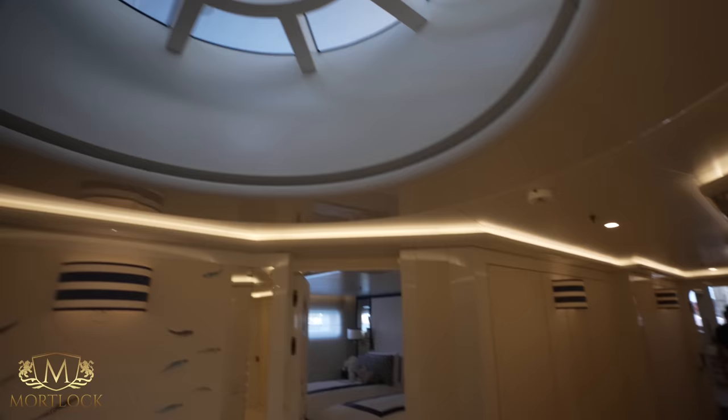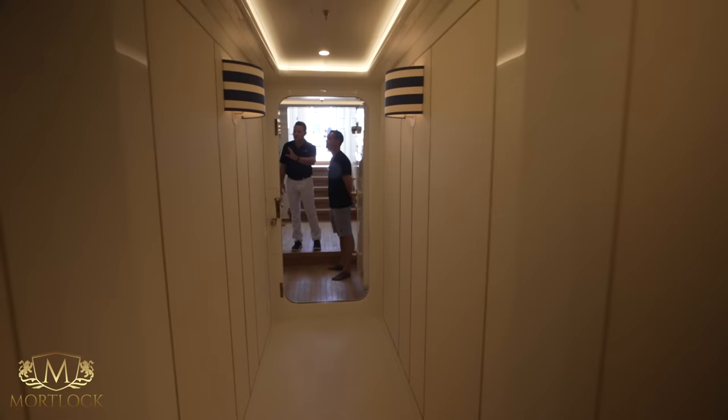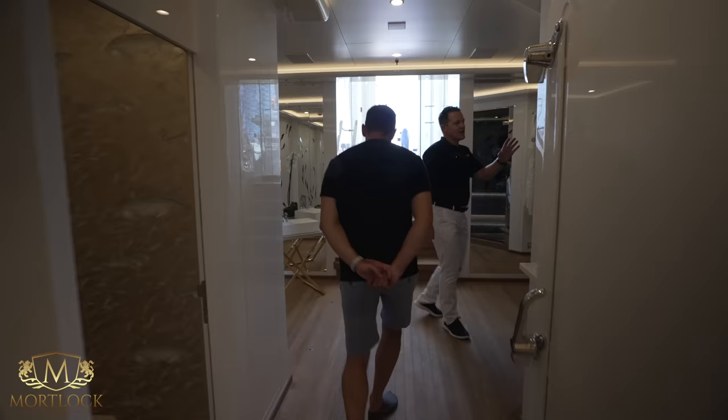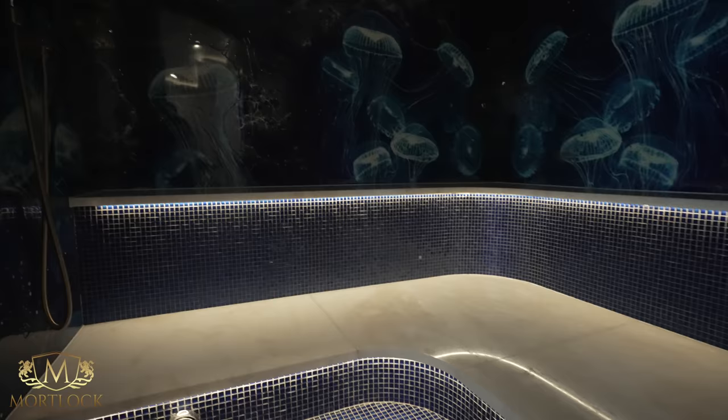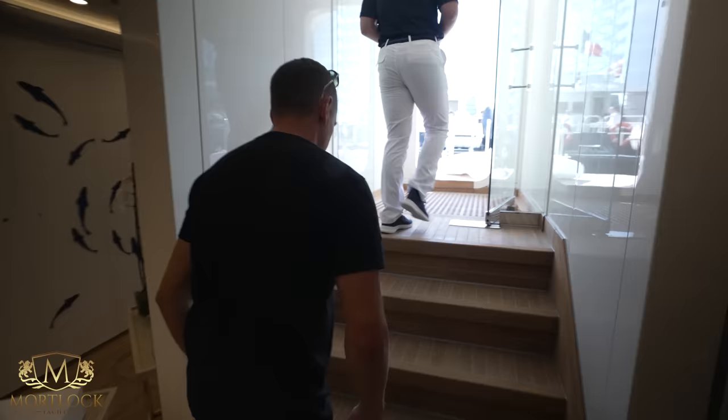Moving aft, we're coming into the spa. There's a day head here — one on every deck as mentioned. The steam room is really stunning — beautiful jellyfish panels inside, sparkle lights on the deck, and that wonderful fresh new teak smell. Brand new teak throughout.